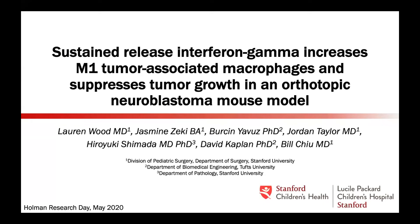Good morning. Apologies for not using my video — unfortunately my internet does not allow for both to happen at the same time. Our presentation is related to sustained release interferon gamma in neuroblastoma and how M1 tumor-associated macrophages suppress tumor growth in this neuroblastoma model.